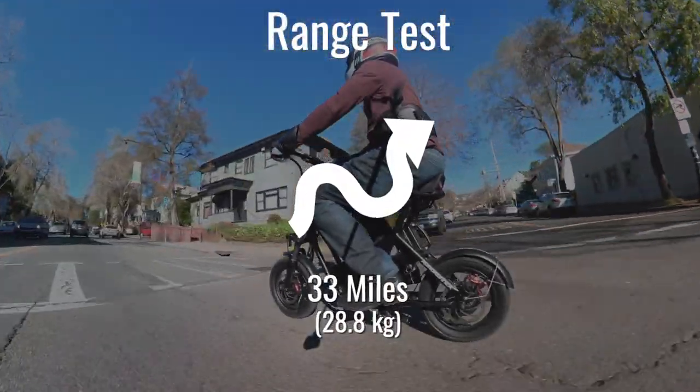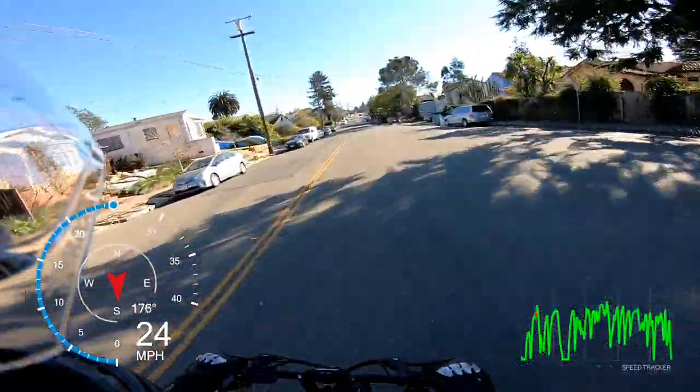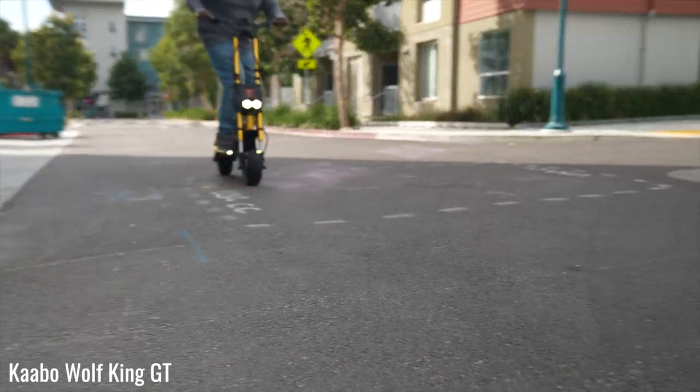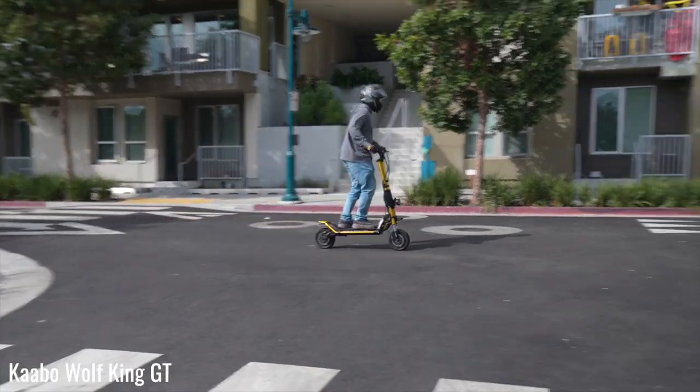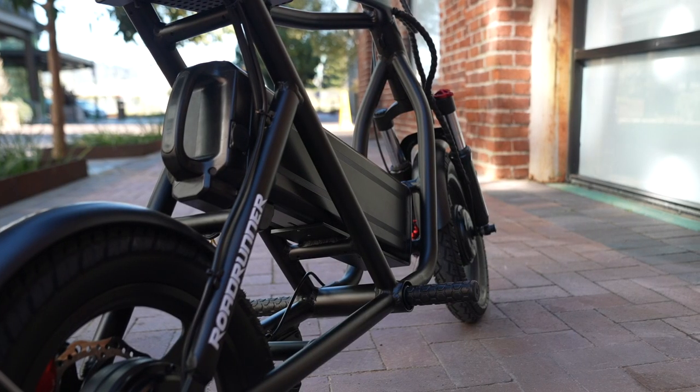The Roadrunner covered exactly 33 miles on our range test course in top performance mode, which is really good considering my average speed during the range test was within one mile per hour of the average test speed for the Wolf King GT — one of the world's fastest electric scooters. And if you need even more range, you can double it by picking up an extra battery from Voro.